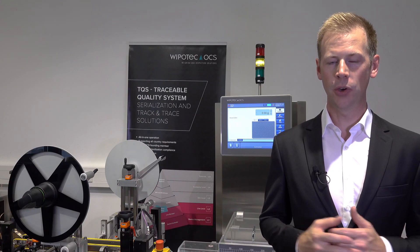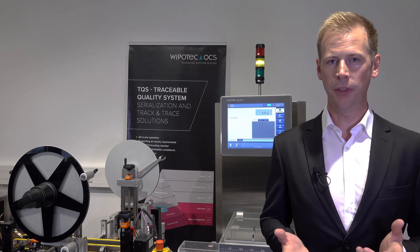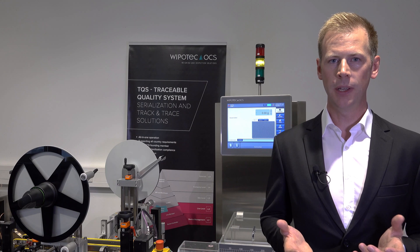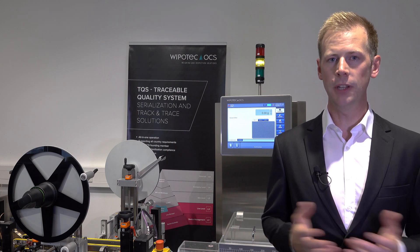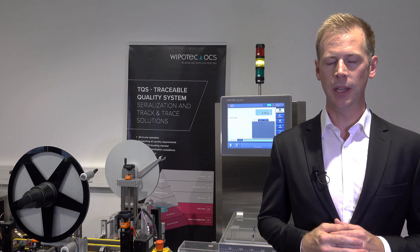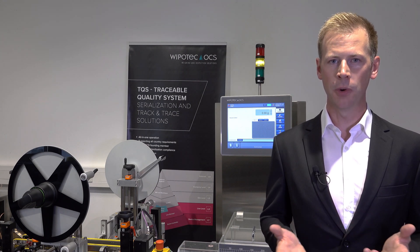I hope you enjoyed this short introduction of our traceable quality system. A special thanks to our customer Böhringer Ingelheim for allowing us to demonstrate this application. My team and I will be happy to customize this modular solution also to your individual requirements. Please feel free to send me an email at volker.ditscher@vipotech.com. I'm looking forward to hearing from you.